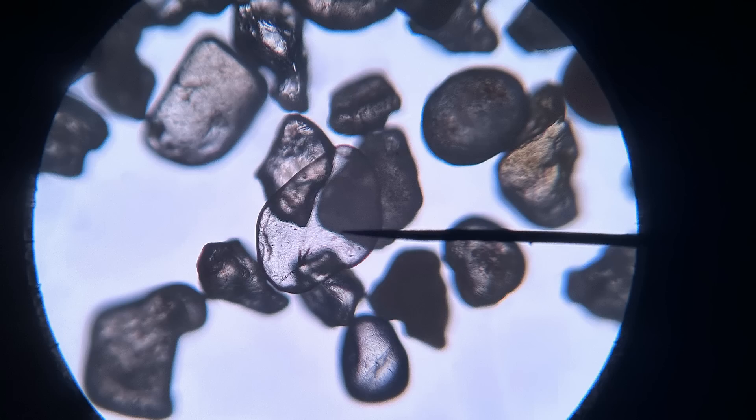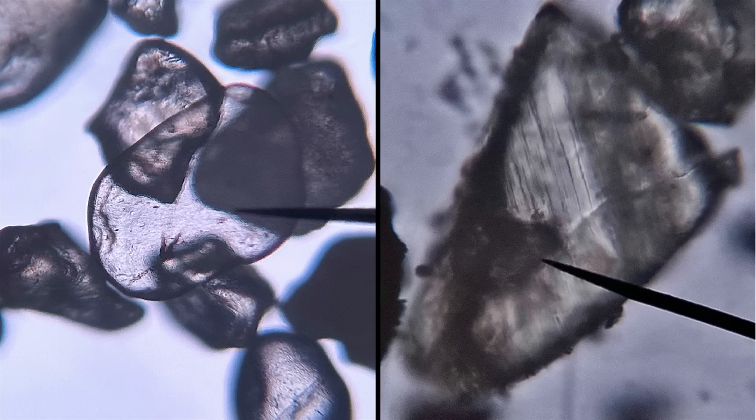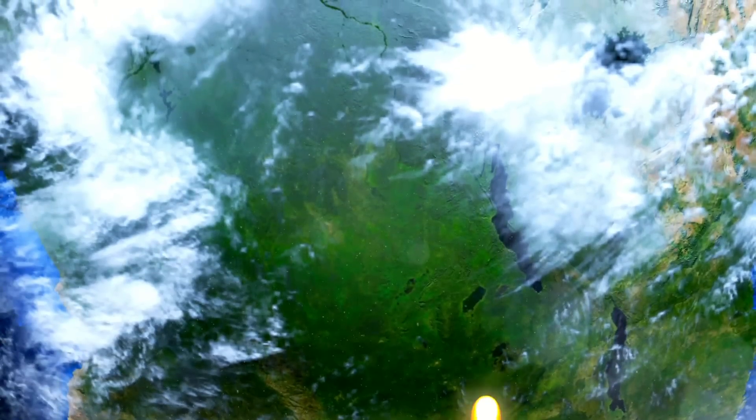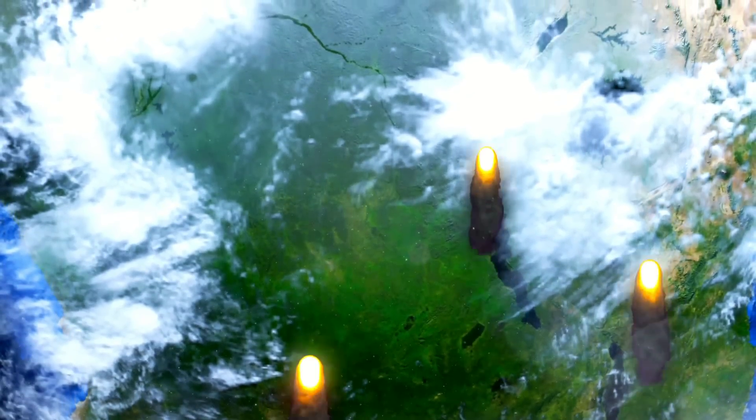For comparison, here is a regular piece of quartz under a microscope. Shock quartz is incredibly rare in nature, and only two things are able to create it: nuclear weapons tests, which have never occurred in Saudi Arabia, or extraterrestrial rock impacts — aka asteroids or comets.